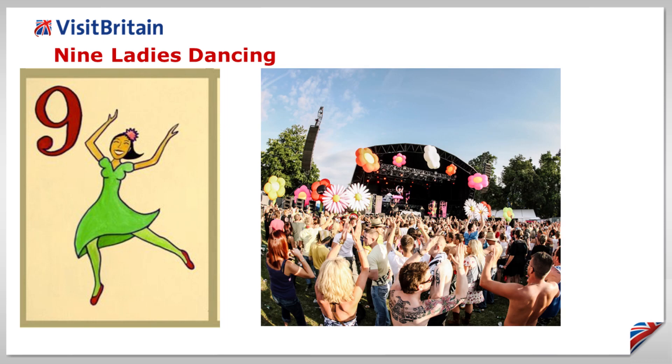Nine ladies dancing. Britain's many festivals help attract inbound visitors from far and wide, with those from the USA among the most likely to be found soaking up the atmosphere at Glastonbury or the Isle of Wight.